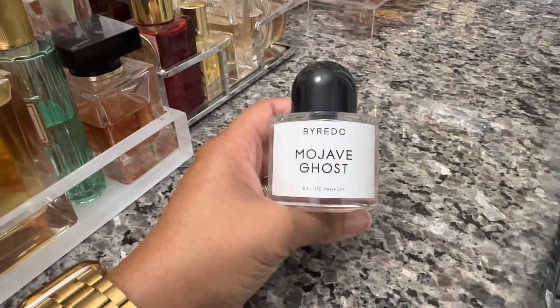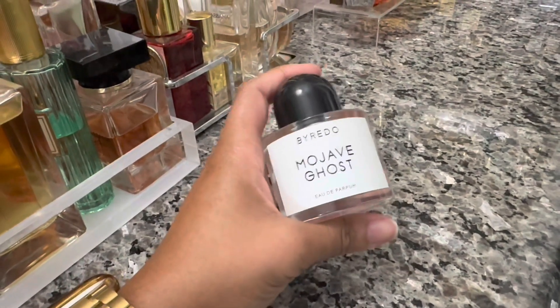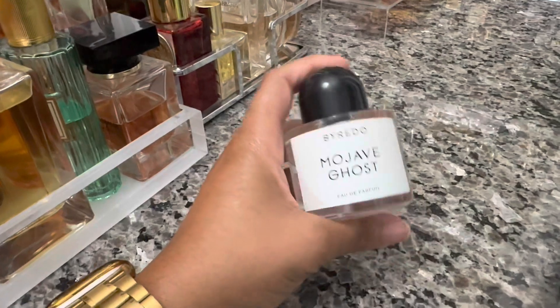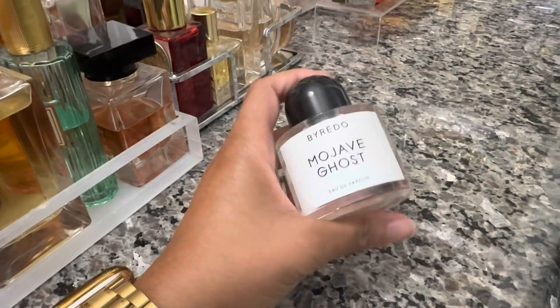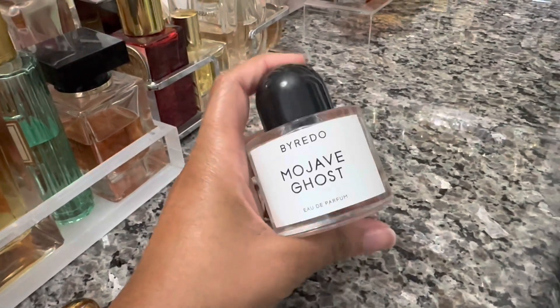Mojave Ghost is kind of hard to explain but overall just gives me spa-type vibes. It's very fresh and a little bit green, slightly woody, but just really nice. So this is my fragrance for today.